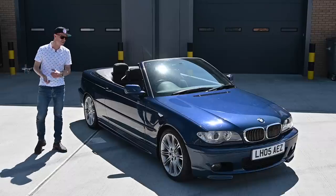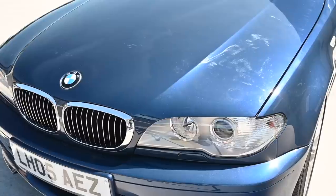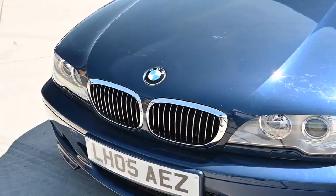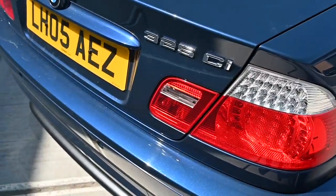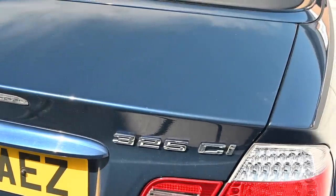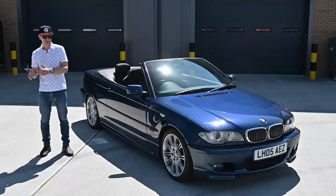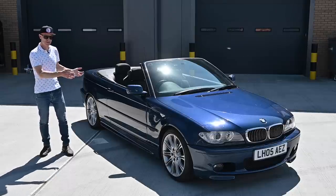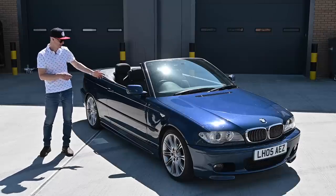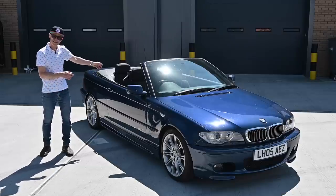The E46 was the third generation of the 3 Series, following the E30 and the E36. This generation ran from 1997 to 2006, but in typical BMW fashion, they staggered different body styles coming and going at different times. So even though the last of the previous generation convertibles ended in 1997, the coupé and convertible E46s were the last ones to market about two years later. When the E90 3 Series finally replaced the E46, it took two years from 2004 when the saloon and estate disappeared for these versions to finally vanish. So by the time this came onto the road, the saloon equivalent in the showroom would have been the new shape car.